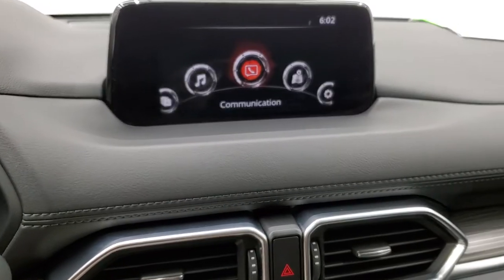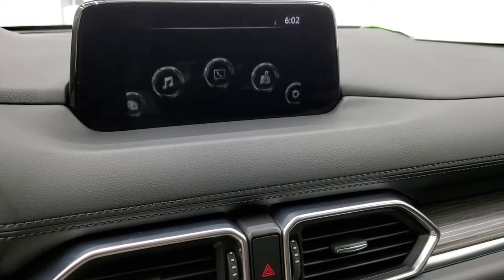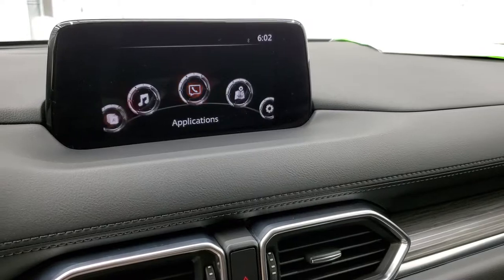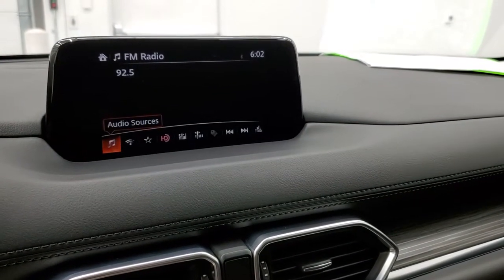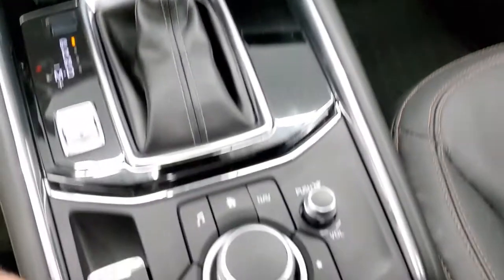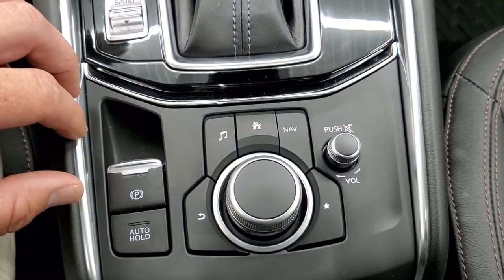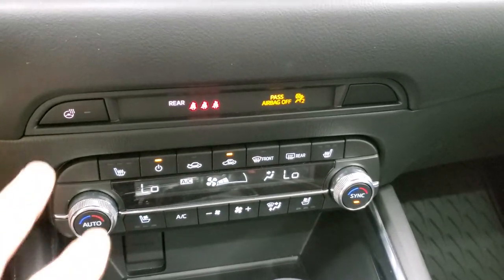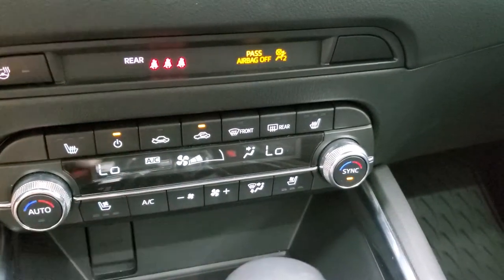This one comes with the radio here — this one does not have the navigation system on it, but it does have AM, FM, and entertainment. I'm pretty sure it's got Sirius satellite radio capabilities on here — which it does right there. You can control the radio with the center console stack. Automatic transmission. There are your heated seat buttons, your heated steering wheel button, and your cooled seat buttons, as well as all your other climate controls.